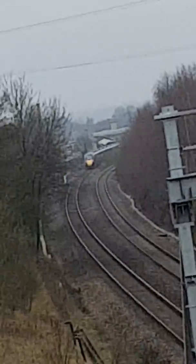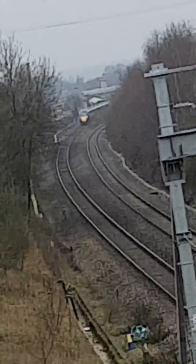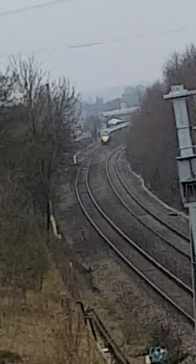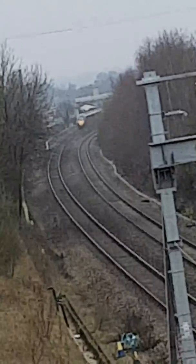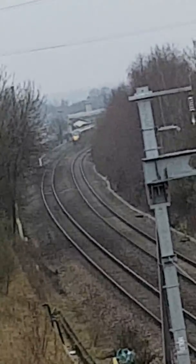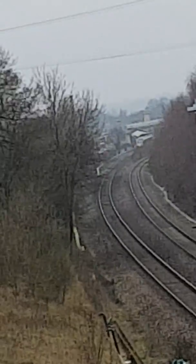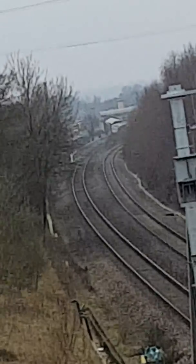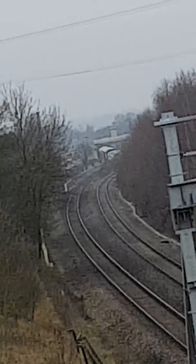There he is — he's going in. You don't always see this: two IETs passing each other. You don't always see this. There he goes.